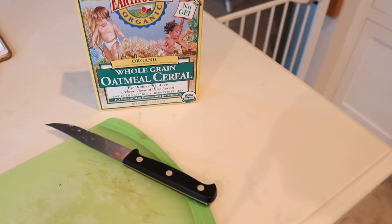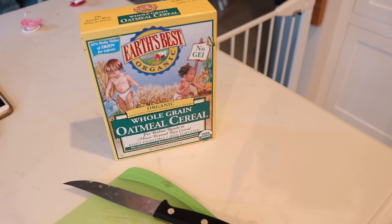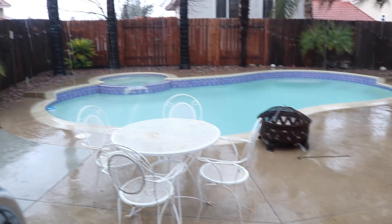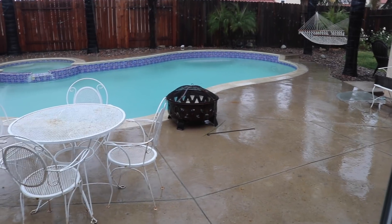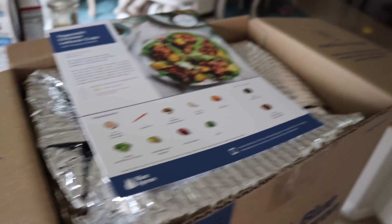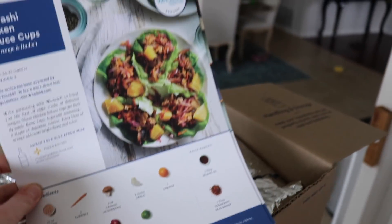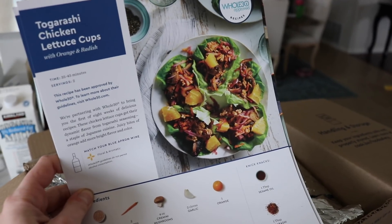I got my Blue Apron box in the mail yesterday so I'm going to insert a clip right now and show you guys what I got. So here's my Blue Apron box — it just came in the mail and it is pouring rain out there right now and we just got stuck in it. I was loading the girls in the car. We went to CVS and it was just a downpour. So I wanted to show you what I got in my box before I put it in the fridge.